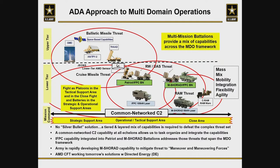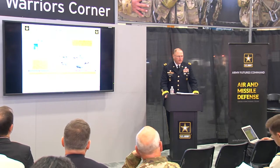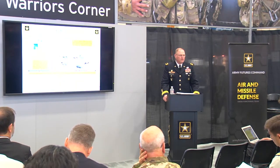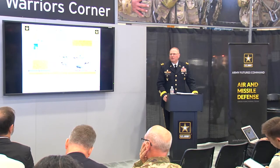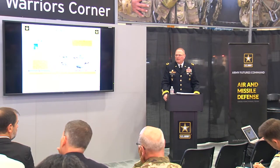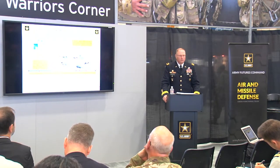From a CFT perspective, we worked hard on figuring out what the maneuver force needed in this formation so we could get after multi-domain operations, reduce risk to the maneuver force, and break up the A2-AD bubble. We believe you break up freedom to maneuver through fires and maneuver. It was very important as we move into the 21st century to get capability down in the maneuver force that can protect them from the variety of air threats they face — which is what we're doing with mobile short-range air defense.